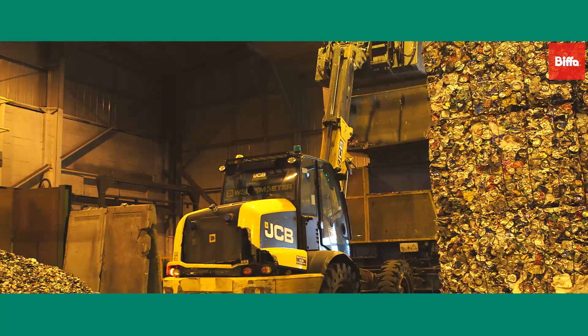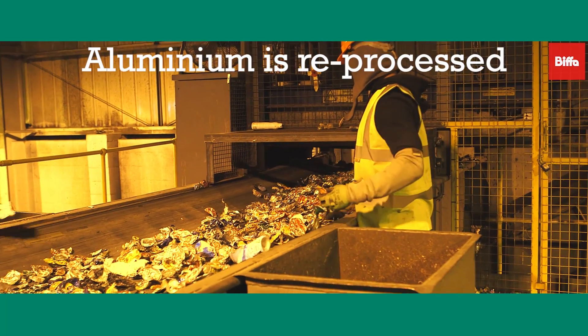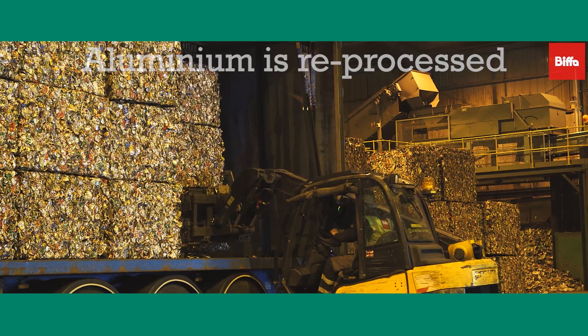The bales received at the polishing plant from the MRFs are broken down for the aluminium to be reprocessed using eddy currents. The reprocessed cans are then baled again, ready to be transferred to a facility which will smelt the aluminium for new aluminium products.